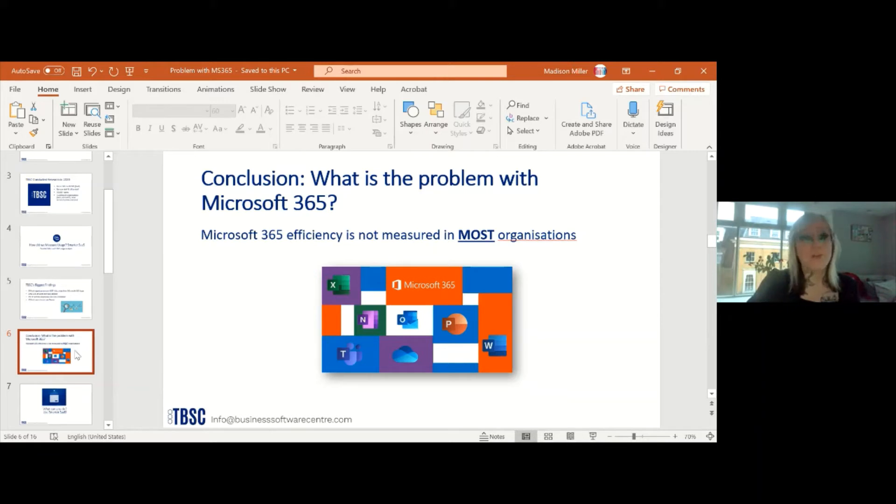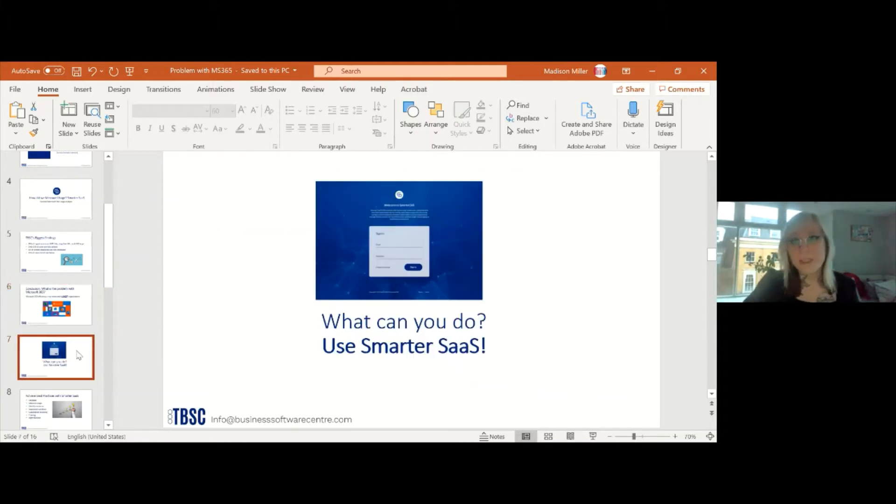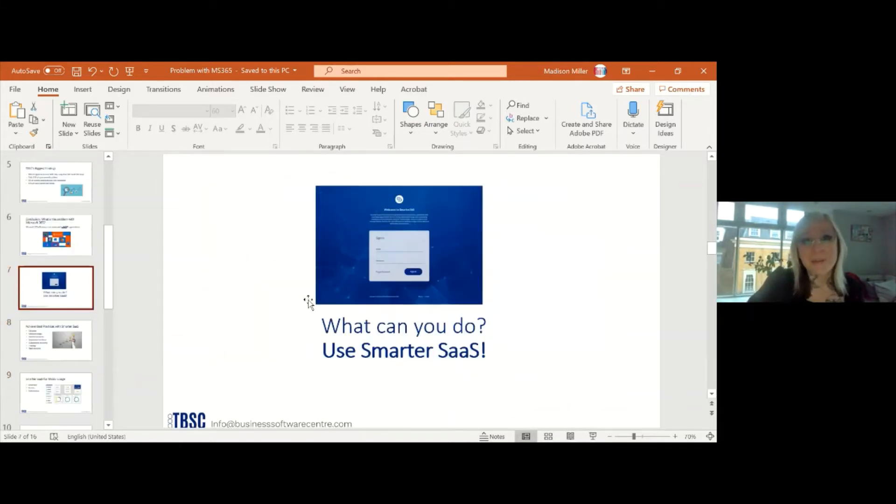So the conclusion is: what is the problem with Microsoft 365 usage? Efficiency is not being measured in most organizations. As mentioned, 89% of businesses are not measuring at all — they don't really know what's going on. Essentially, you're not using the licenses you're paying for. What can you do? You can use SmarterSaaS — a tool we developed with users in mind, and I would recommend it for you.